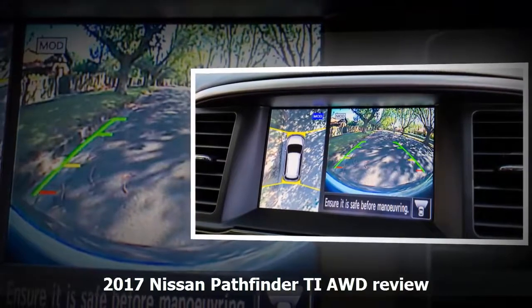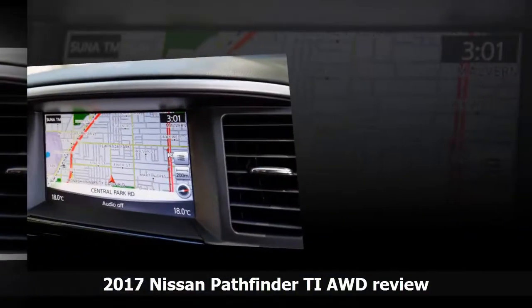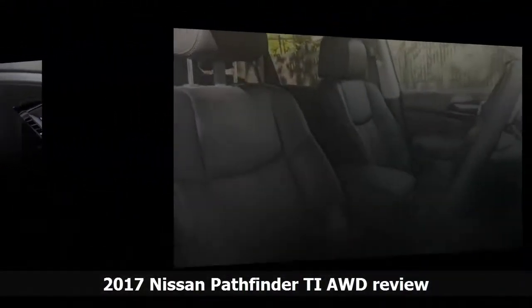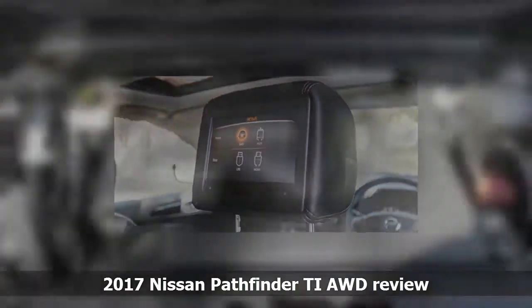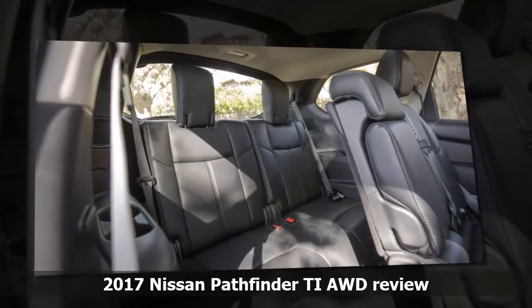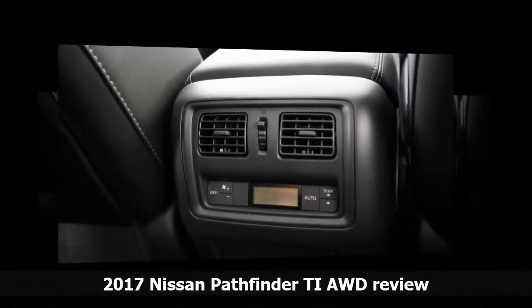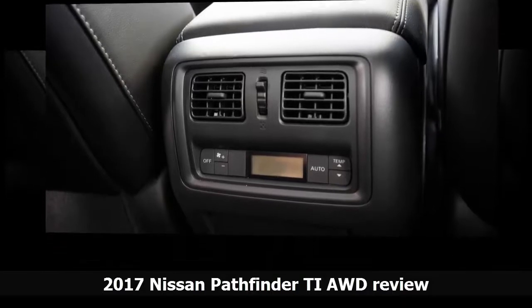Being the range topper, the $70K-ish Pathfinder Ti brings a long list of standard equipment: three-zone climate control, leather seats, keyless go, front sunroof and panoramic glass roof, satellite navigation, 360-degree camera, LED headlights, remote engine start, and auto-tilt down side mirrors. There's also a host of new tech such as autonomous emergency braking, blind spot monitoring, rear cross-traffic alert built into the AEB, and adaptive cruise control that mirrors the speed of a car ahead — best for highway driving. This complements the six airbags and 2013 five-star ANCAP crash rating.